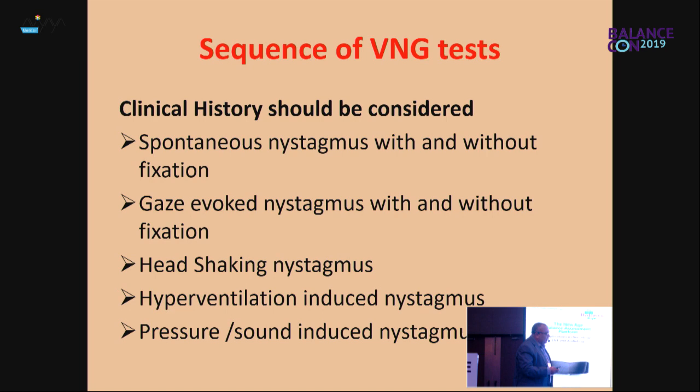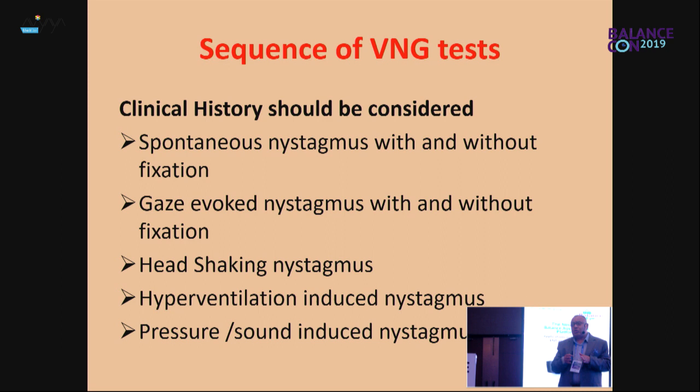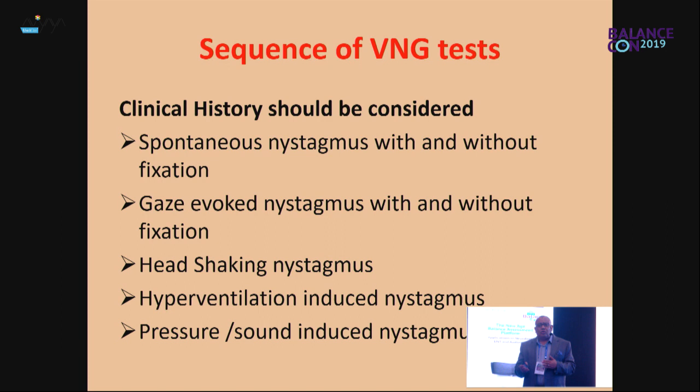You cannot do everything for each patient, so we have to tailor. Most of you work in busy clinics. We don't have to expose the patient to all tests — that's exhausting, time-consuming, and sometimes harmful. You have to tailor which test you choose during the video nystagmography based on the clinical history. If I have a history very suggestive of benign paroxysmal positional vertigo, I go directly and ask which side the patient feels symptoms more, then test the symptomatic side first. Always try to go to the point.